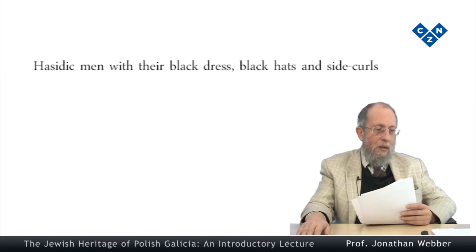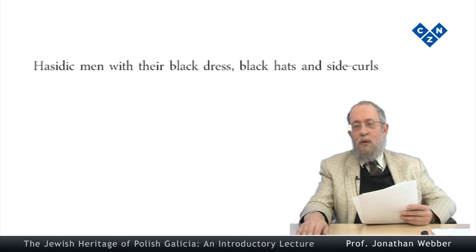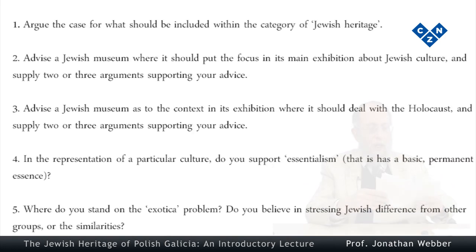Finally, one last sentence to finish this lecture: the overall problematic is a classical anthropological one — how do museums go about presenting this specific religion and culture, and what kind of narrative do they supply? That's what we'll be talking about and analysing. But that's to introduce the subject about as far as I can take it in this introductory lecture. The course then goes into detail about the situation in Poland. Let me just show you some questions and a short reading list where you might find something useful.